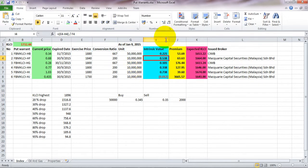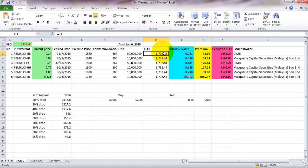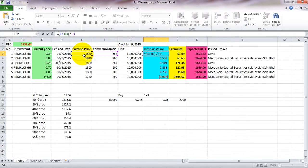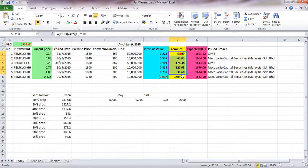The formula for intrinsic value is basically: strike price minus current index price, divided by the conversion ratio, equals intrinsic value. I take the absolute value of this. For the premium, I take the current price minus the intrinsic value, divided by the absolute intrinsic value, multiplied by 100 — so it's expressed as a percentage.